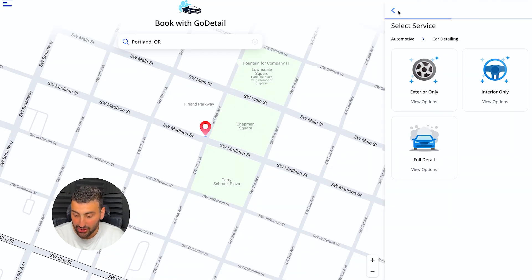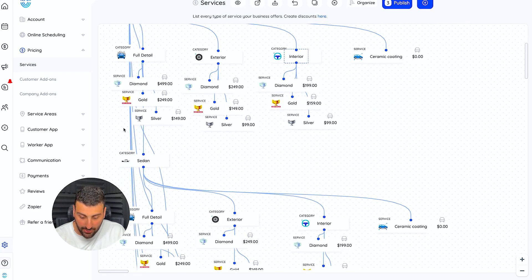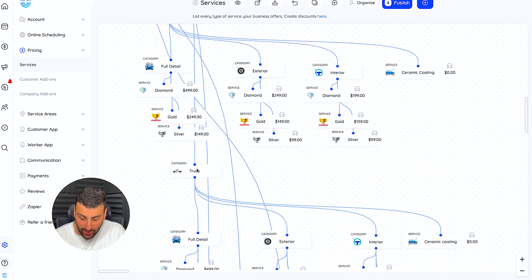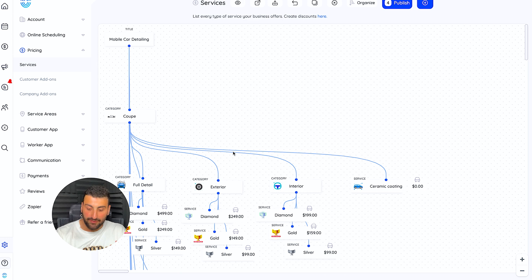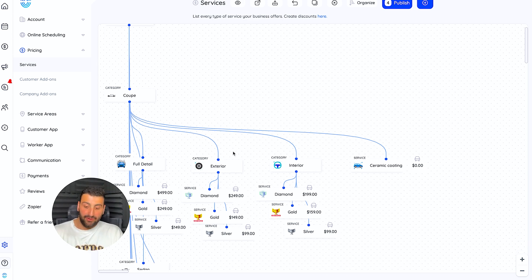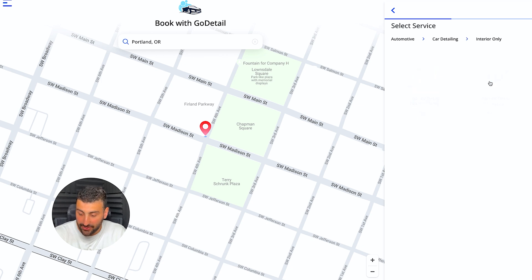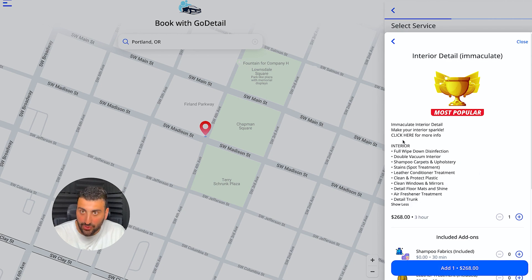In my system I had an extra step — as soon as a client came onto my website it would ask 'what car do you have?' giving options like coupe, sedan, SUV five-seater, or truck. That's the first question I ask clients on the phone to get a rough feel of what I'm dealing with, then I'd ask do you want a full detail, exterior detail, or interior detail? This layout shows you exactly how the client experience flows. Let's say they picked interior detail — clicking it shows everything available within that service. The node created under any one of these is a service.